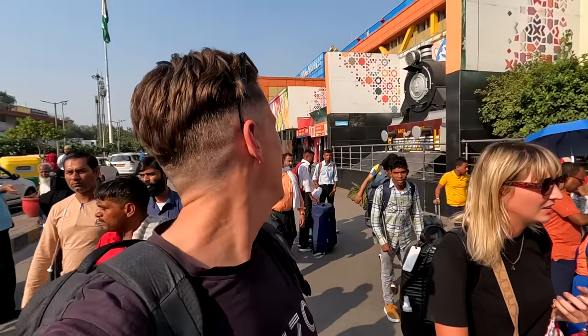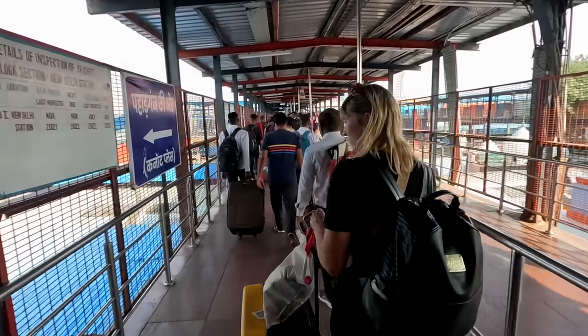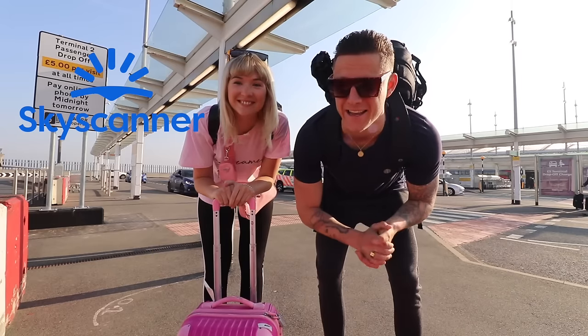Honestly, if you need to get a train out here the only way you want to book them is with Raj. This is a pretty cool station, and you'd think by now I'd be an expert and know exactly what I was doing at each Indian train station — but I'm not. This one seems a little bit different to get in. There's like a full-blown airport security to get in. This is the first station in India where they've scanned our bags.